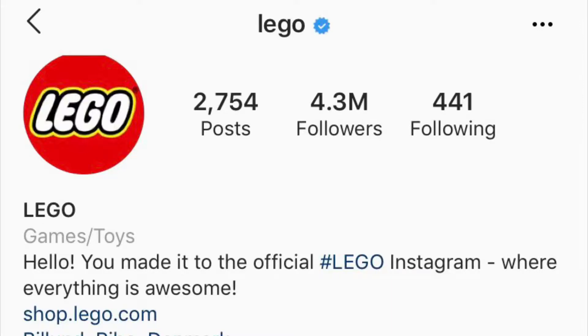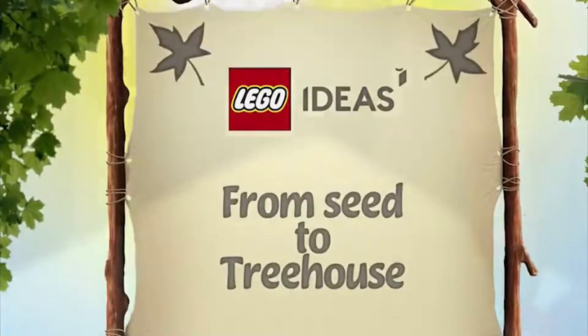Finally, today on LEGO's Instagram we have had the release of the LEGO Treehouse images. Yesterday we got a hype-up kind of trailer showing the journey from seed to treehouse, which was just a few images but not the full thing.